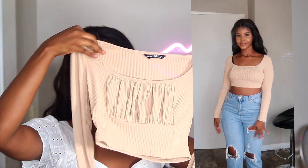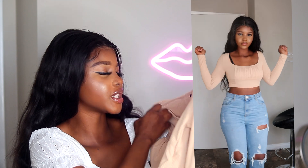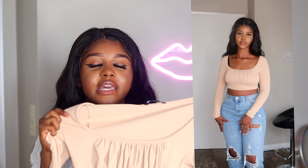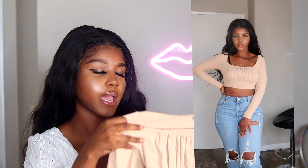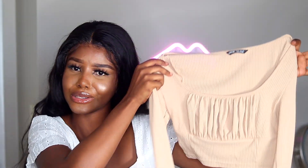This crop top from SHEIN is in a size extra small, so it really sticks — it's super tight, obviously because it's extra small. I really like this top though; the front is really nice and the color beige is just really it. If you have the tummy for crop tops, you've gotta get on the two-piece I got from Fashion Nova.